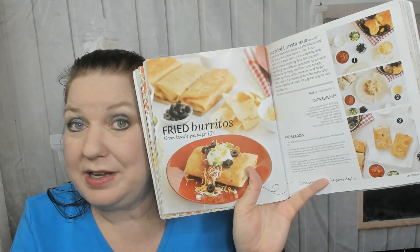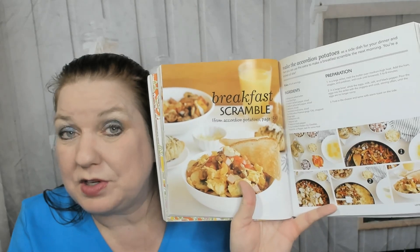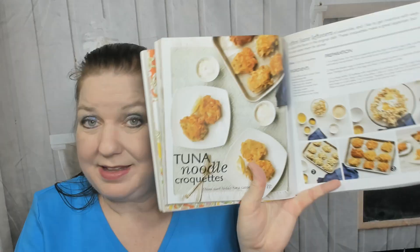Now the leftovers chapter. Fried burritos made from the tamale pie back on page 75 — that is ingenious! Cheesy latkes made from the patty potatoes on page 83 — if you had any leftovers left, which you probably wouldn't. A breakfast scramble made with leftover accordion potatoes from page 134. You get the drift — super cool! And sliders and tuna noodle croquettes made from Aunt Linda's tuna casserole on page 88.